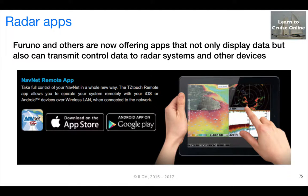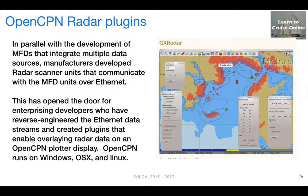Some of the apps even have the ability to send control signals back. In parallel with this development of multifunction displays that integrate multiple data sources, manufacturers adapted their radar scanner units to communicate with the multifunction displays over an Ethernet connection. This has opened the door for enterprising developers who have realized that they could reverse-engineer the Ethernet data streams, and they've created plug-ins that enable overlaying radar data on an OpenCPN plotter display.